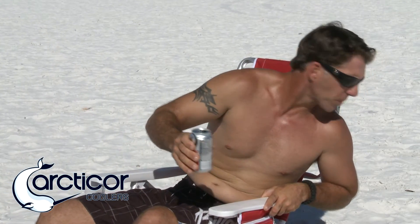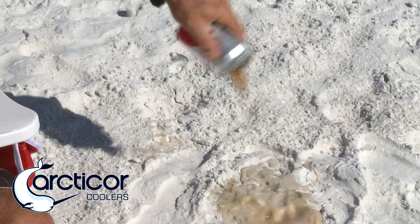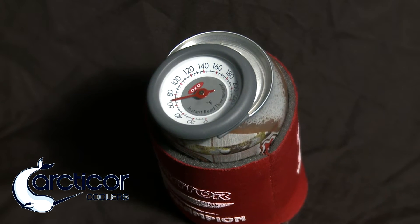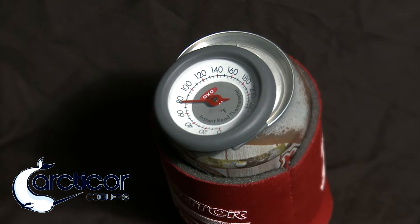I have spent countless hours outdoors and have wasted hundreds of dollars on beverages that would heat up so fast that there was no choice but to pour them out halfway through drinking them. We always knew that the koozie was our best chance of protecting that drink from warming up during the hot summer days, but we always knew that it was just a temporary fix to the problem, and ultimately that drink was going to rise to the temperature of the surrounding environment.